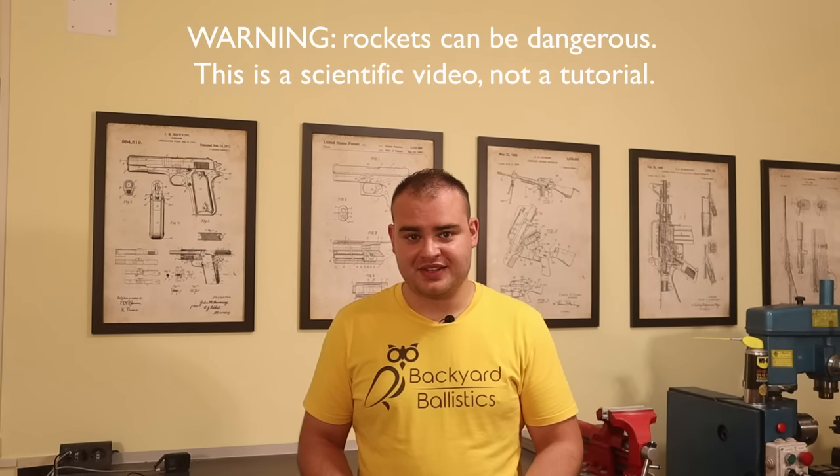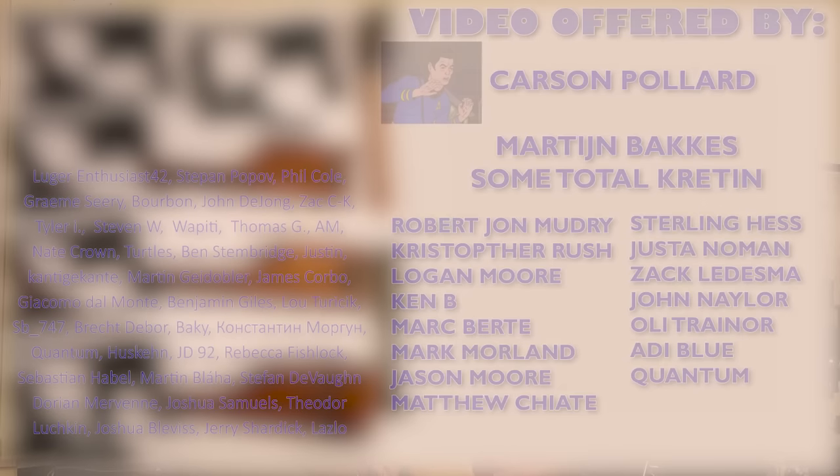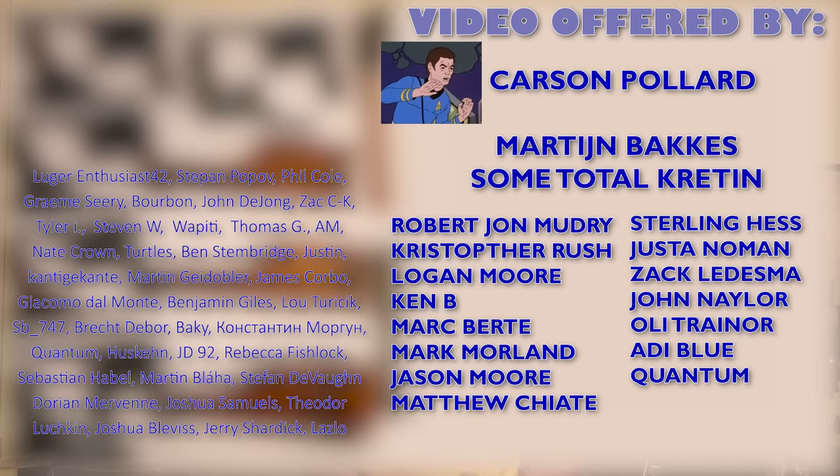I've made this video into a 3-part series, all uploaded at the same time, so you can watch the other parts immediately after this one. This script is 20 pages long, so better get the ball rolling. I just want to say that a massive project like this wouldn't have been possible without my Patreon supporters.